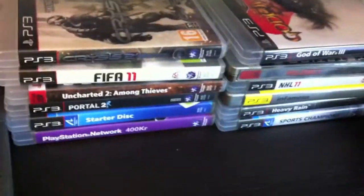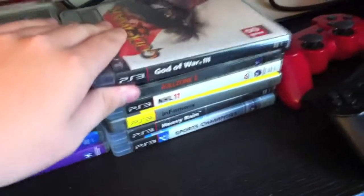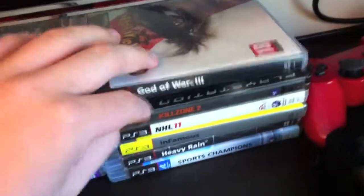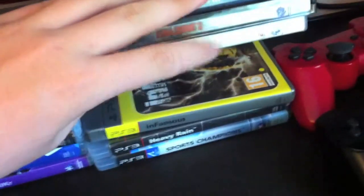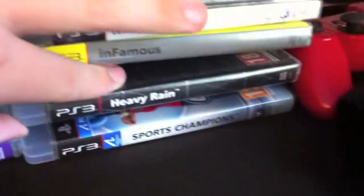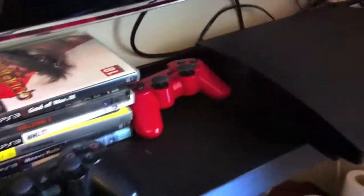PlayStation Network card, 400 Swedish crowns — remember that guys, I live in Sweden, so excuse my bad accent at times. Here I have God of War 3 — beautiful. Killzone 2, I haven't finished it yet, I think that's pretty wacky. NHL 11, love that game. Infamous 1 — I thought that was pretty bad. Then Heavy Rain, and at the bottom Sport Champions for PlayStation Move. Then I got two — or DualShock 3 — three controllers: a black one and then a red one. Pretty basic. Here's my PS3 laying here on my shelf.